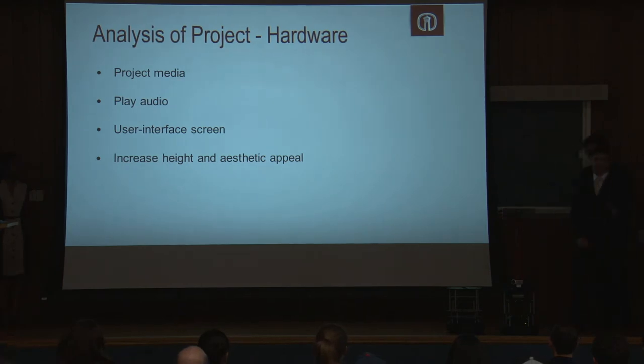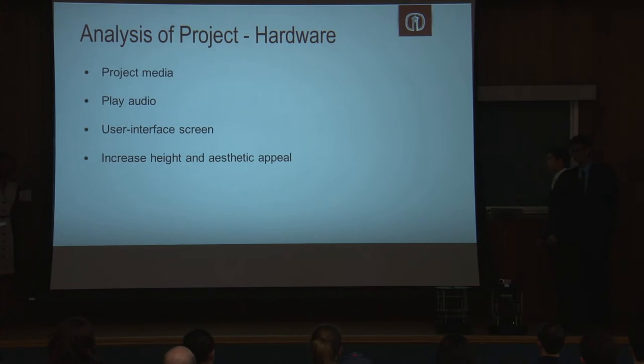In order to effectively convey all this media to our tourists, we also developed a hardware team. The goal of the hardware team was to design and implement devices that would contribute to the quality of the tour, while keeping us within the important weight constraint so the Cyborg could still move. Specifically, we had to figure out a way to project media for tourists to see visuals, a way to play audio clearly for large groups, an interface for tourists to select the tour, and an optimal height for aesthetics and to accommodate a multitude of people.